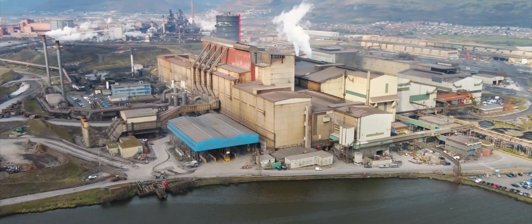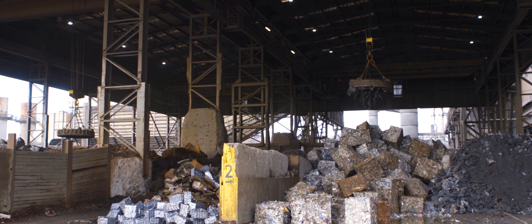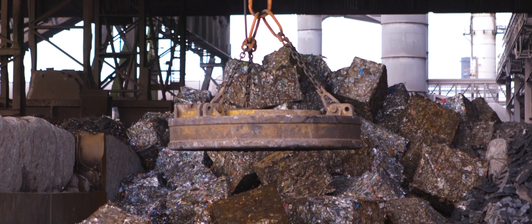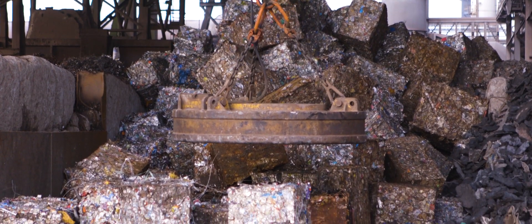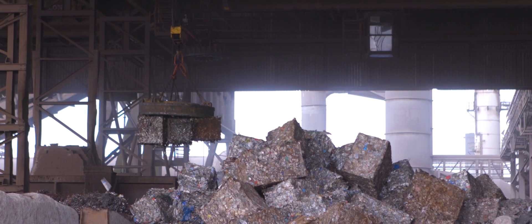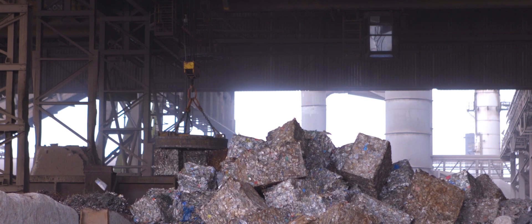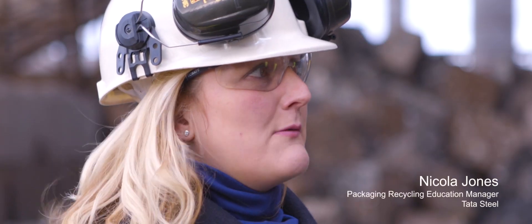Every day, steel bales come into the steel site from all over the UK. The bales contain used steel packaging which households have put out for recycling. We've just come from the recycling centre. Behind us are the tin can bales, which can have the paint cans in along with all of the other steel packaging from the recycling waste stream.